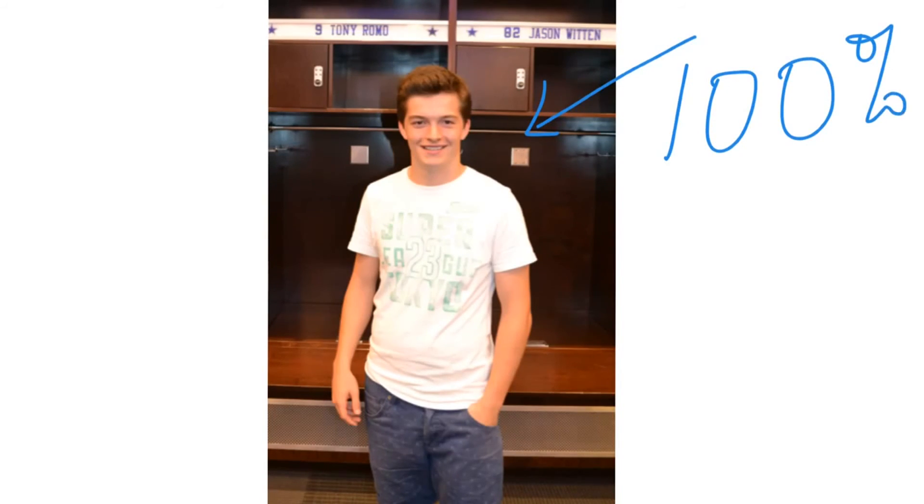Incidentally, here's a picture of my son in the Dallas Cowboy changing rooms. I'm showing it to you because he got 100% in all of his science GCSEs. I asked him how he did it, and he said his science teachers taught him some science, but they never taught him spelling, punctuation and grammar — so he taught himself. And that's how he did it, 100%. So your teacher is well ahead of the game, and so are you.